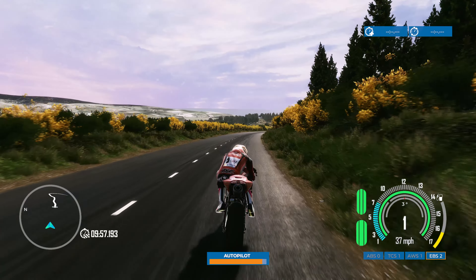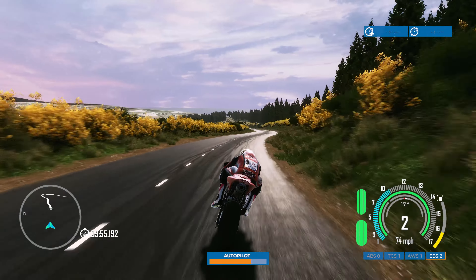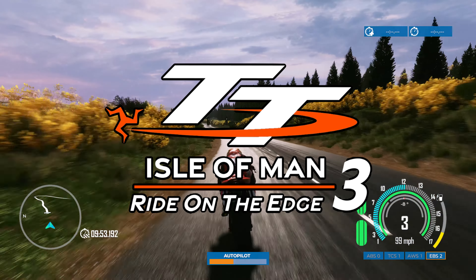Hey guys and welcome back to another Dot Trace video. Today we're going to be playing TT Isle of Man 3: Ride on the Edge.